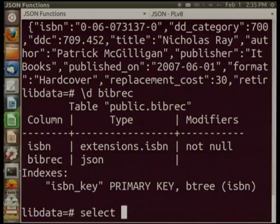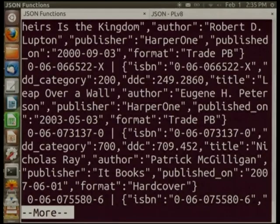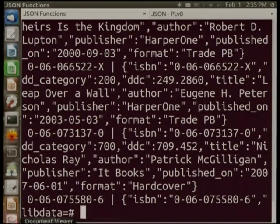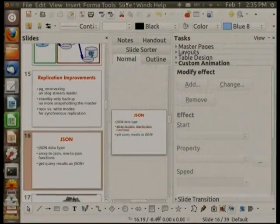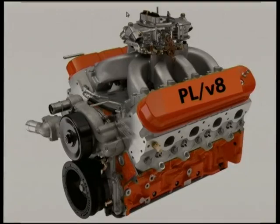To make the JSON data type really useful, just like a race car needs an engine, we need an engine for JSON: it's called PLV8. Google released V8 — part of Chrome — as open source. It's their JavaScript engine that does just-in-time compiling of JavaScript and executes it really fast. Because in Postgres you can plug in anything you want as a procedural language, a Japanese programmer went ahead and wrote a plug-in for V8 and Postgres called PLV8.